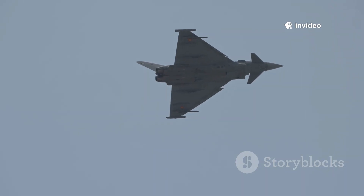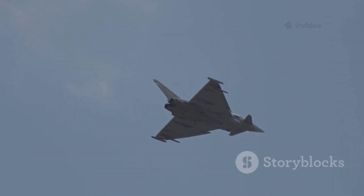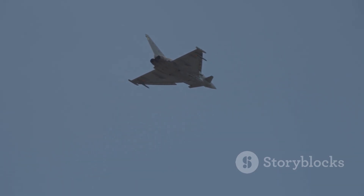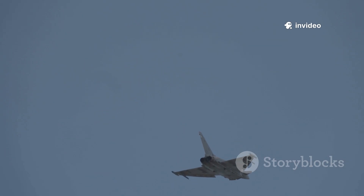The Typhoon is Europe's answer to air superiority — fast, agile, and built for dogfights. It's a favorite among pilots for its responsiveness and ability to outmaneuver opponents in close combat, making it a formidable presence in any aerial engagement.